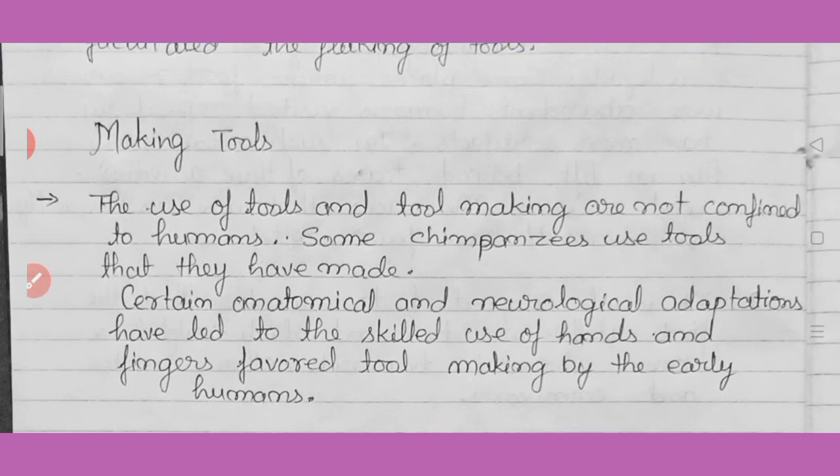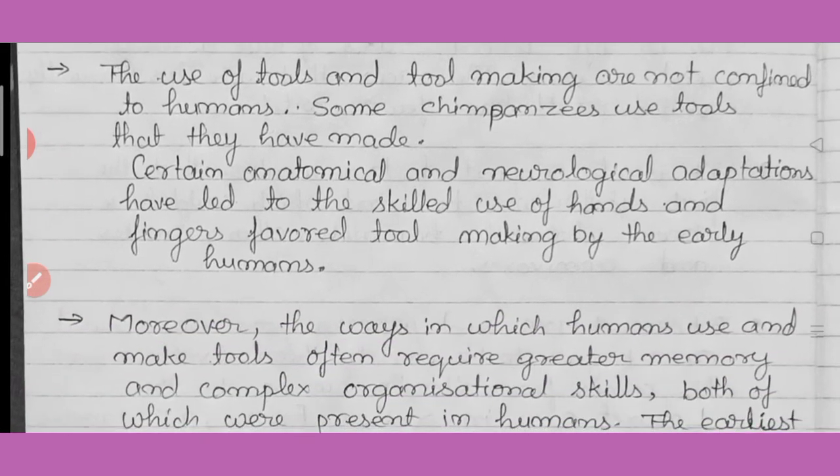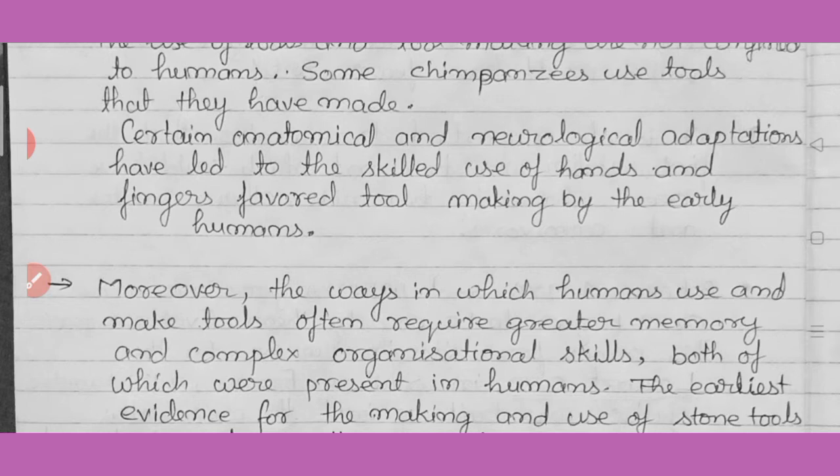The use of tools and tool-making are not confined to humans. It is not entirely clear that only humans prepared these tools, as some chimpanzees also used tools they made. However, certain anatomical and neurological adaptations led to the skilled use of the hand and fingers for tool-making by early humans. Tools requiring hand-holding could not be used by apes because their fingers are not as flexible as human fingers.